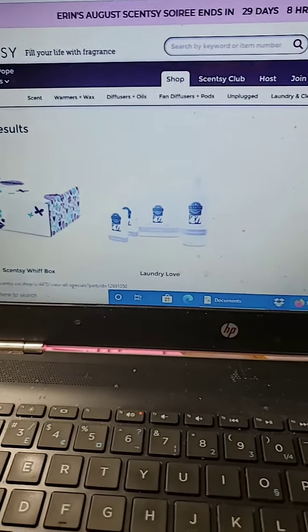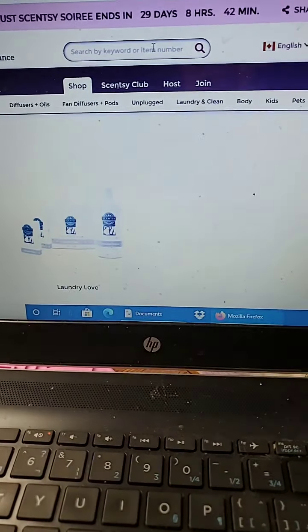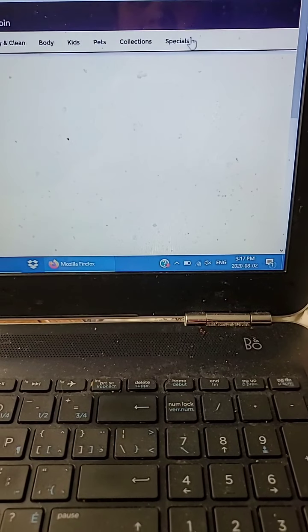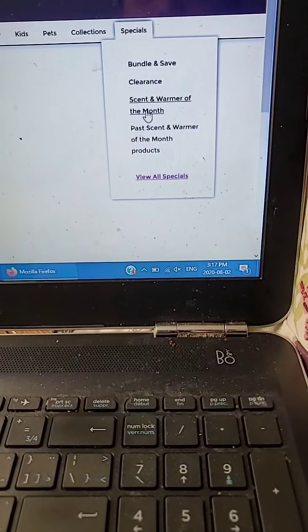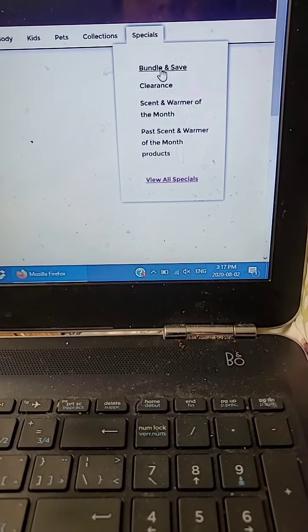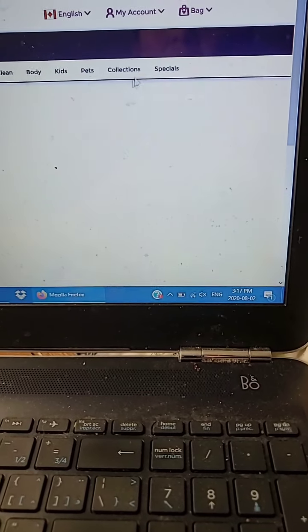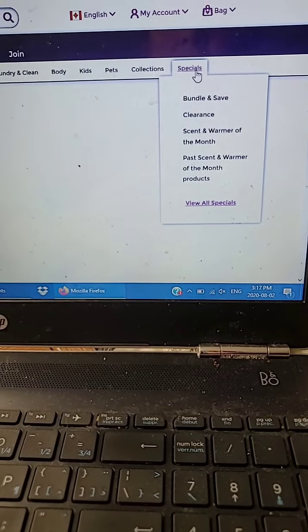I'm just going to quickly show you how to access your specials once you're on my site, and then let you go. So once you are on my website, I just typed in 'Whiff Box' — if you can't find what you're looking for, click up here where it says 'search by keyword or item number.' If you want to find warmer of the month, scent of the month, or how to bundle wax to save money, go click on 'scent and warmer of the month,' or click on specials to bundle clean products, body products, or wax. There are lots of different tabs — click specials, click any of the items you see, or view all specials and go from there.